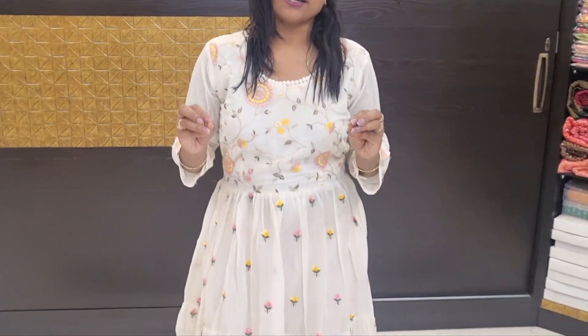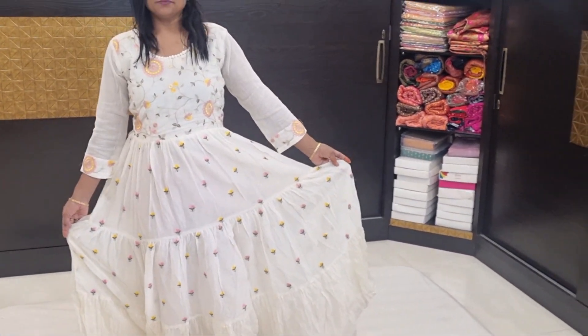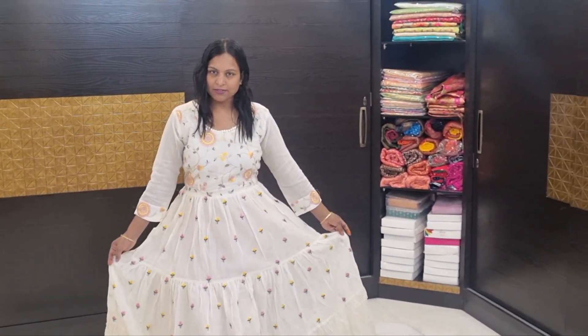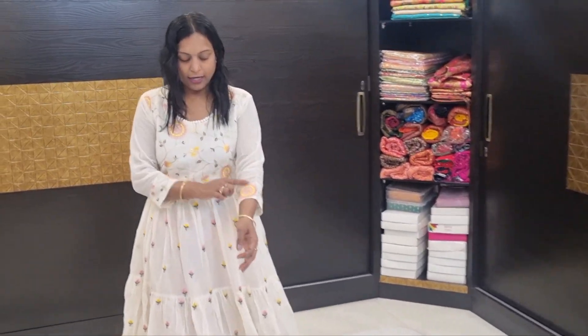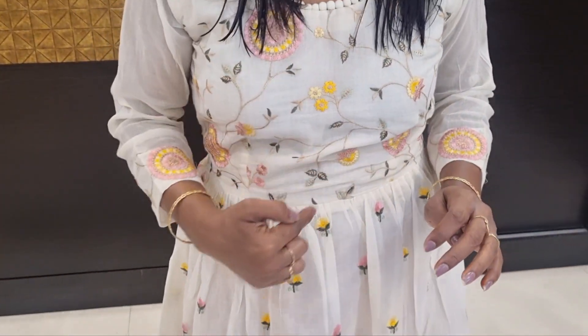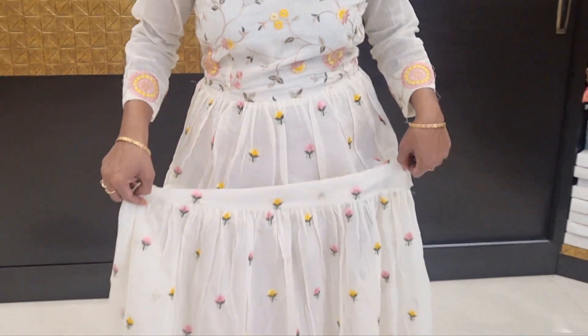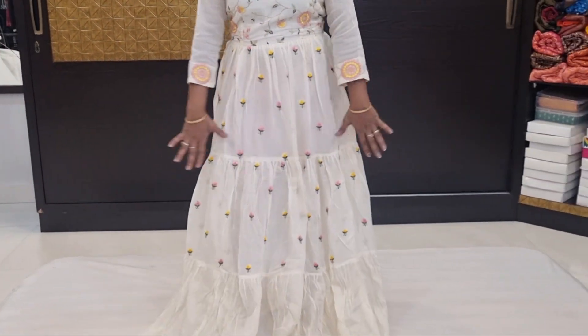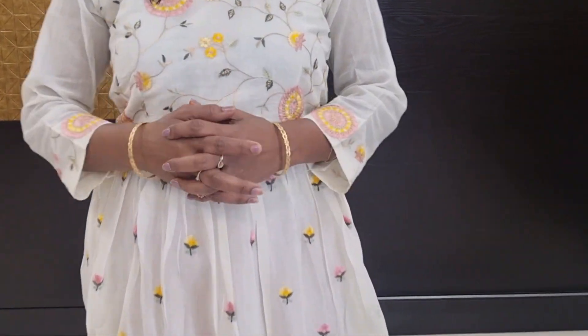I am going to show you a pure cotton frock style, single piece frock, with chin thread work. This is 100% cotton, with thread work with frill. The price is 1555.